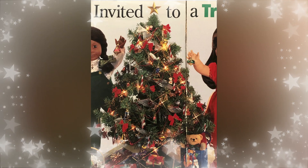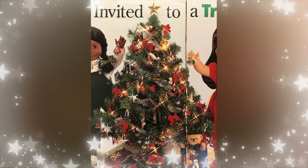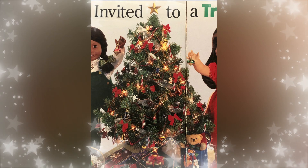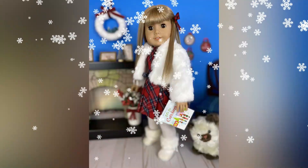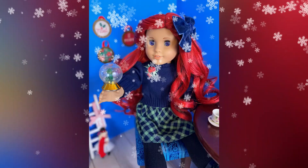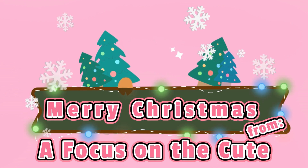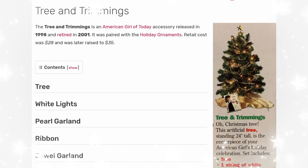How many Christmas accessories has American Girl released from 1998 to 2022? We're going to focus on the cute! Here we have our first accessory, but before we get started, we just wanted to say that this is part one because there were so many Christmas accessories. It would be a huge video, so we wanted to do it in two parts — stay tuned for part two.